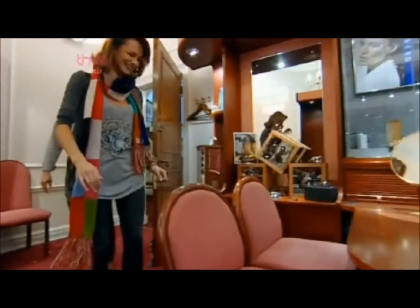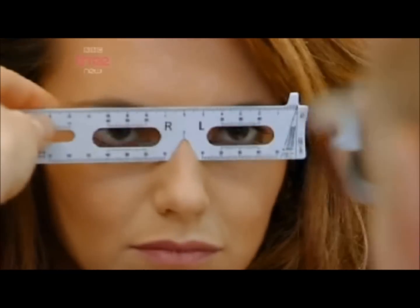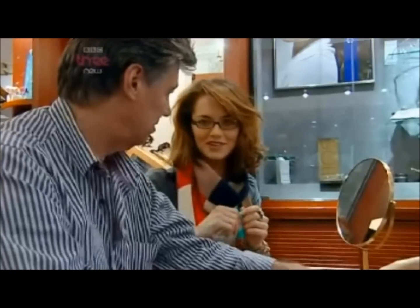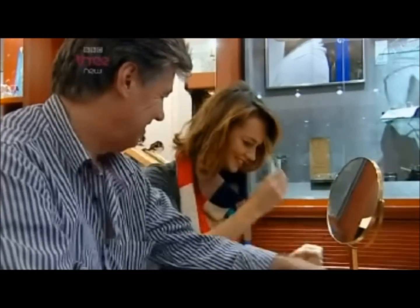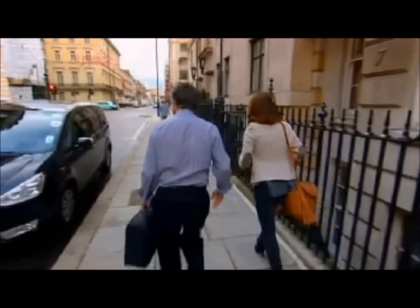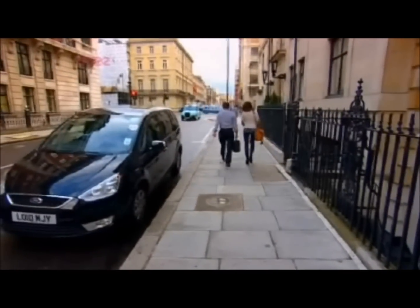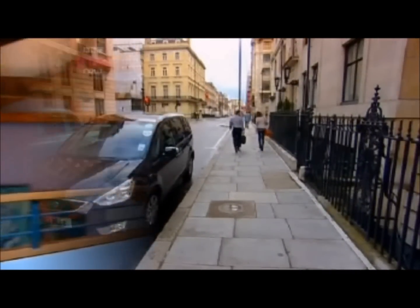Nigel has prescribed Cara dark green lenses. Cara now has to wait for her new specs to be made up to see if they'll help her fulfil her dream of diving into the world of Harry Potter.